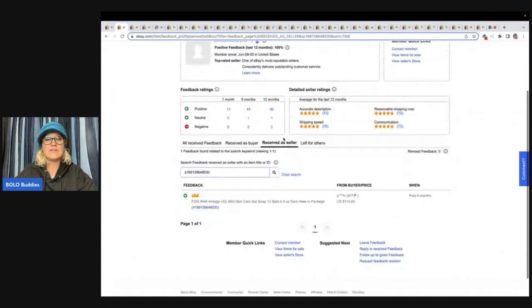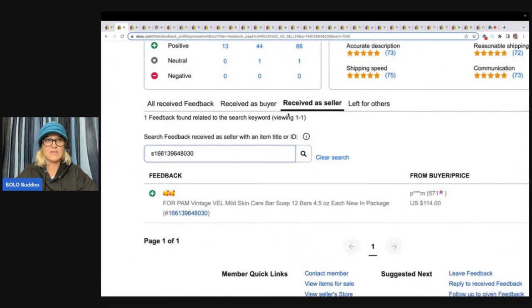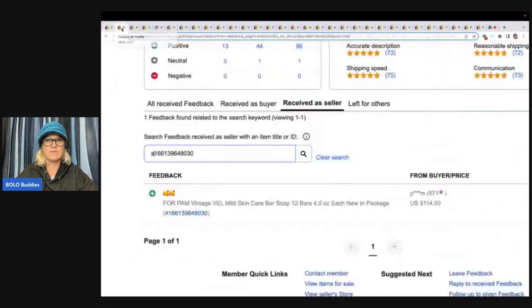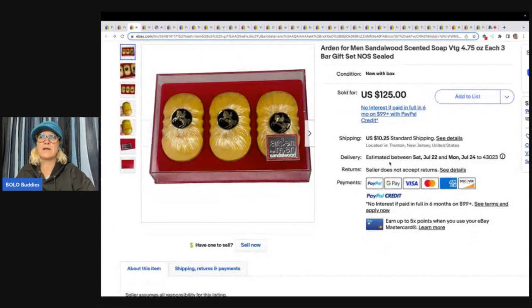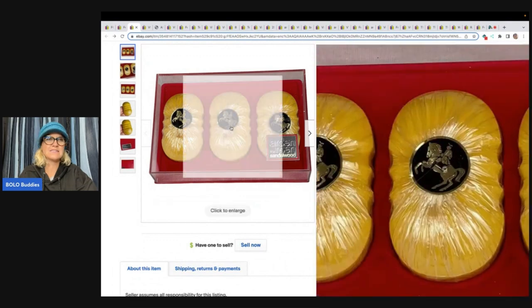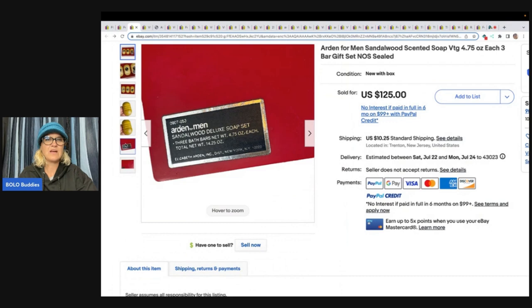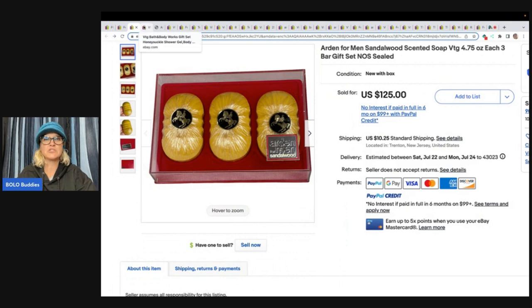The next item — and you can see right here, this one says for Pam. Well, that's weird. Didn't that say for Jan? She must have sold two of them. This one's for Pam. $114, and there was feedback left on it. Let's look at this one: Arden for Men Saddlewood Scented Soap, three bar gift set, new old stock sealed. This is what it looks like — they've got all the good photos. This sold for $125 plus shipping.